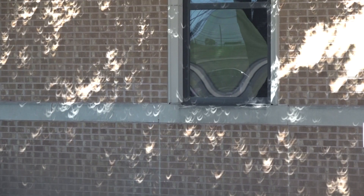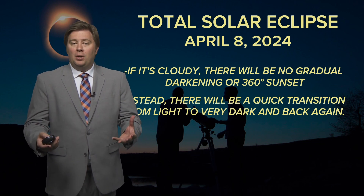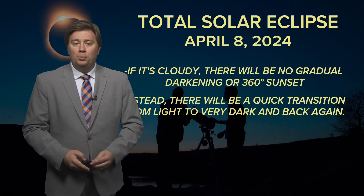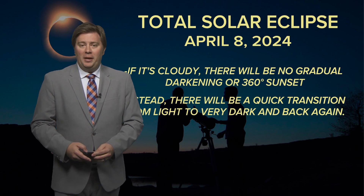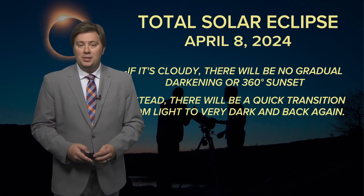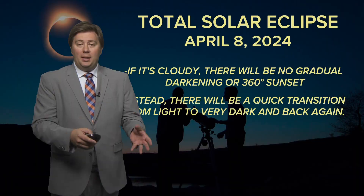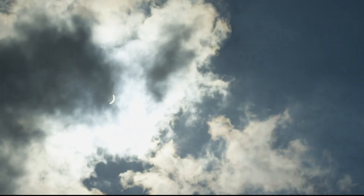One thing we will have to be aware of on the big day is cloud cover. While cloud cover could hamper our viewing of the eclipse, it could also bring an entirely different experience. If the sun is blocked by clouds, we won't experience the gradual darkening of the sky or the 360-degree sunset. Instead, we could see a situation where we go from light to near pitch darkness as totality is reached — and since we won't be able to see the sun as the eclipse begins, this can happen without much warning.